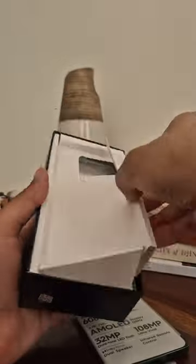उसके बाद compartment में color match border वाला case, 70W का charger और USB A to C cable। This phone has a glossy back with a ton of branding on it.